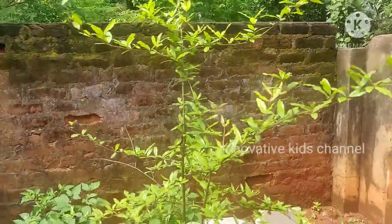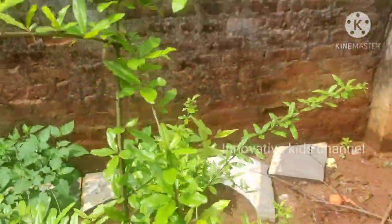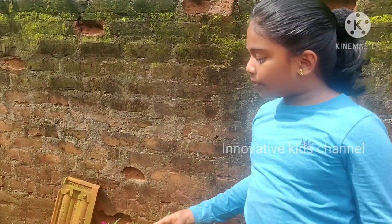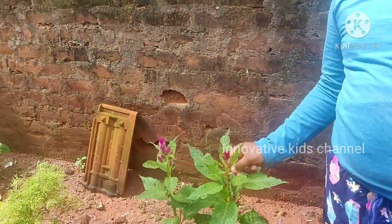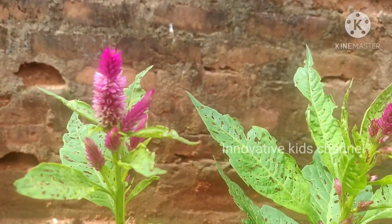This is my pomegranate plant. It will become so big like the orange tree. See the leaves — if you pluck these leaves, the pomegranate will not come. This is a type of a flowering plant. In Tamil it is called Koli Kondai.